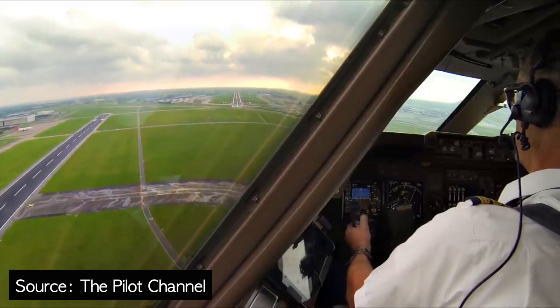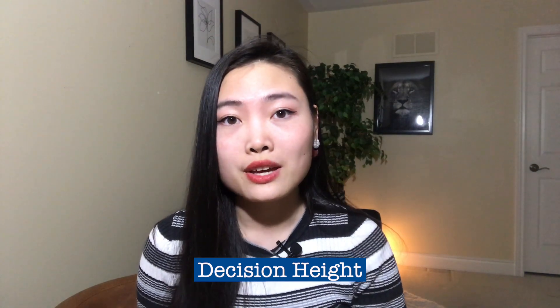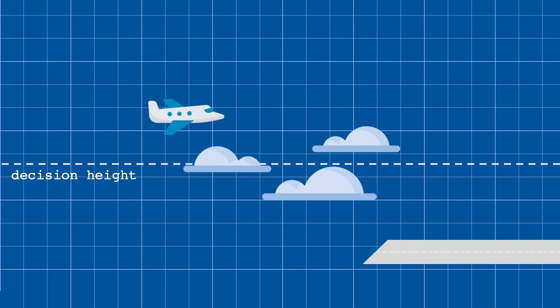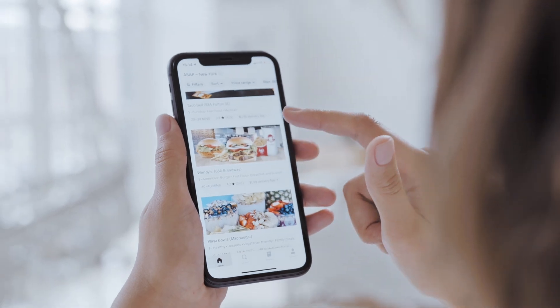The minimum height at which this needs to happen is known as decision height or decision altitude. When pilots reach this decision point, they need to be able to see the runway to continue with the approach. If not, they must prepare to climb again and perform a go-around. This is such an important point that some aircraft like the Boeing 747 have a robotic voice yelling 'decide' to remind pilots. If I had that voice next to me every time I needed to pick a place for dinner, I would have saved years off my life.